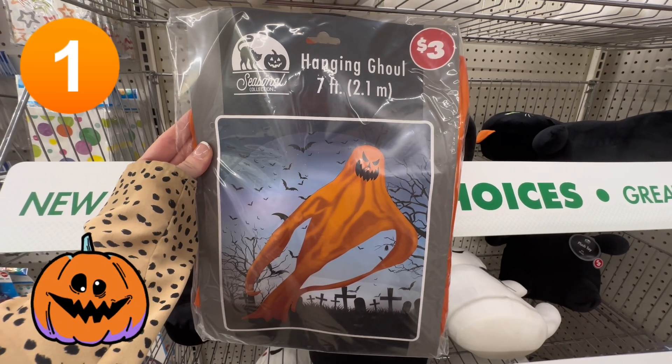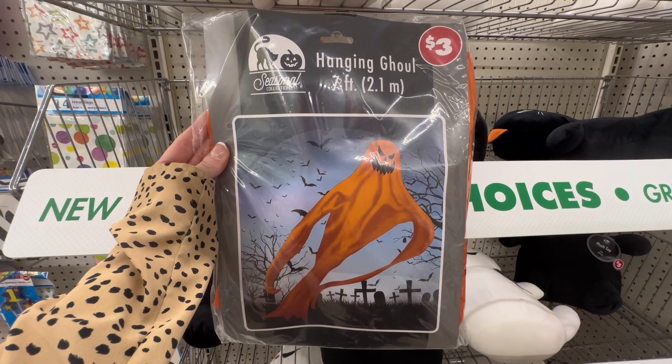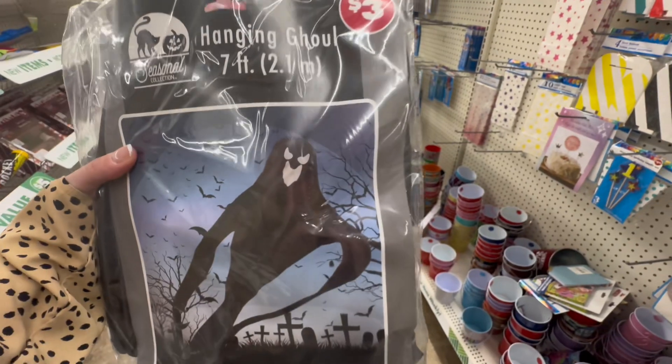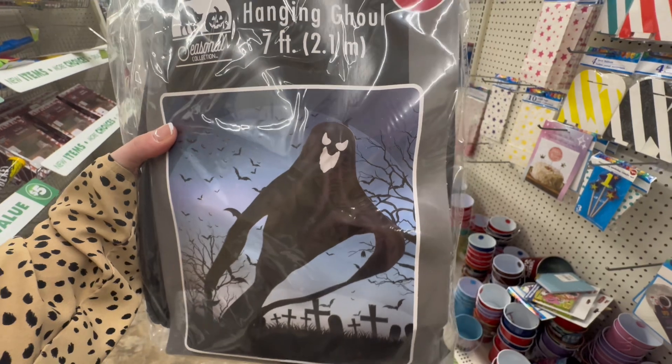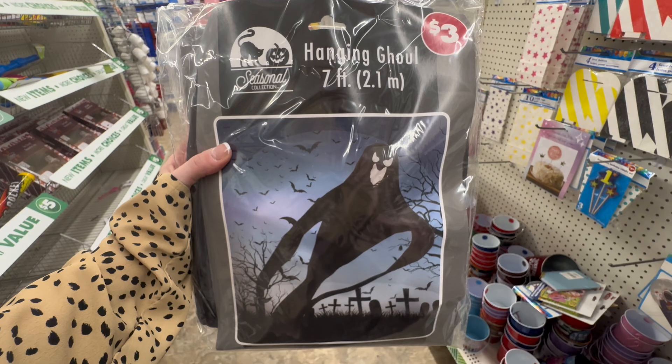Starting off at number one, we have the Hanging Ghoul, seven feet tall and only $3. I actually picked up the black and the orange yesterday, and I'm so excited to hang them in my tree in my front yard. It's going to be the perfect spooky addition.